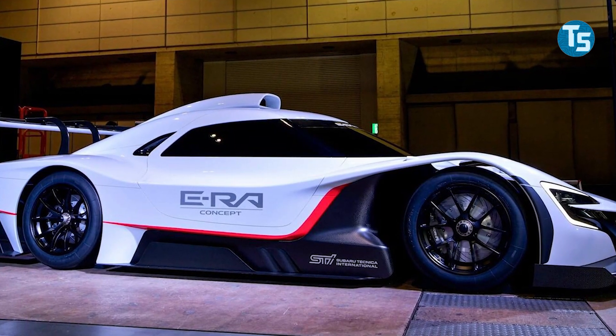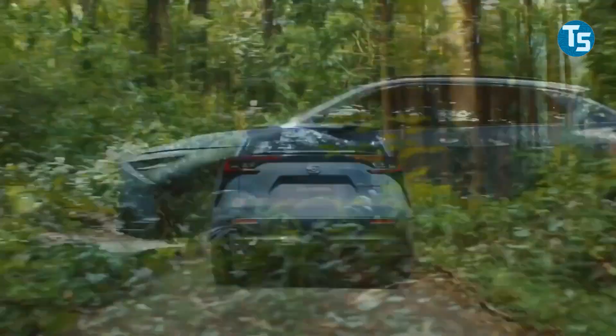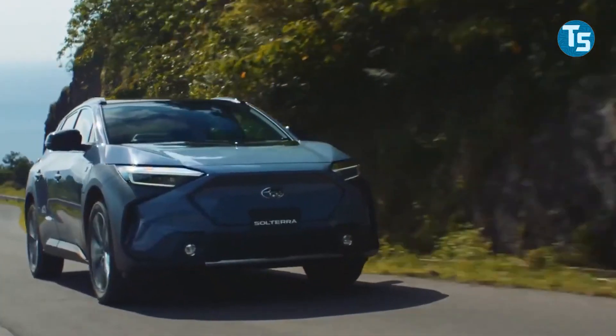Are you aware of the new Subaru Solterra STI hot electric SUV? In this video we are going to talk about the new Subaru Solterra STI concept, which previews a hot electric SUV.